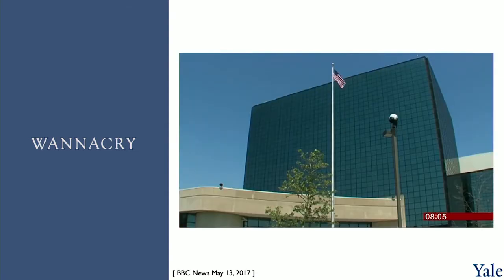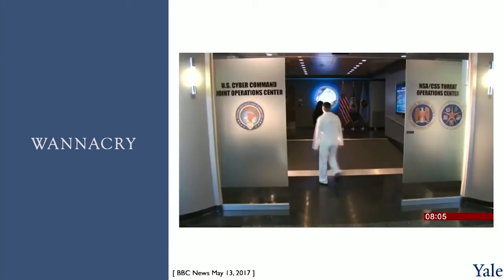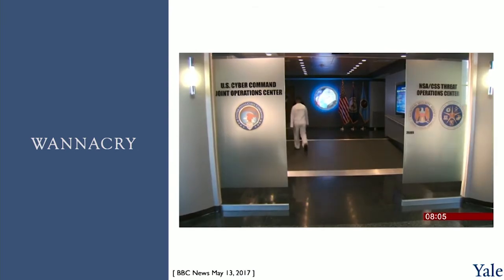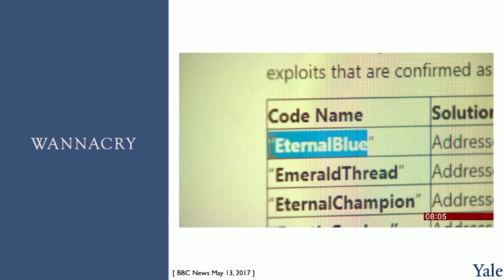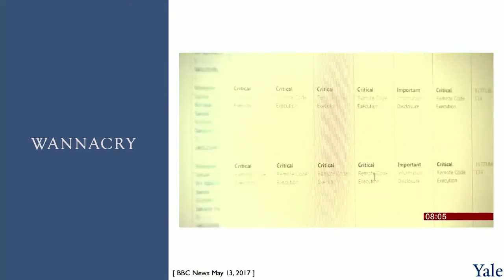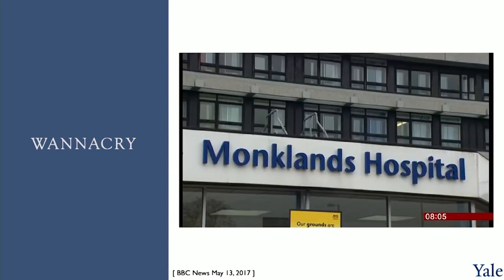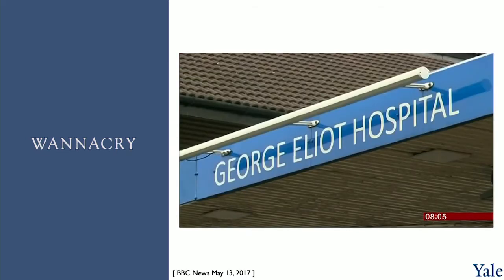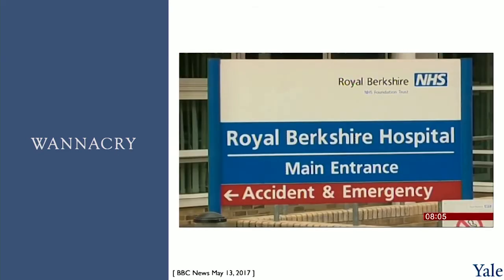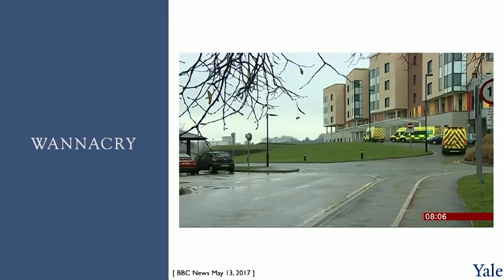The irony is that security experts think a hacking tool allegedly leaked from America's National Security Agency in April may have been used by the attackers. Microsoft warned about the threat this vulnerability posed but said anyone who had installed a security update to Windows software the previous month would be okay. The health service will point out that it's just one of many organizations around the world affected by this attack, but it now faces what could be a lengthy process of cleaning up its computers and making the network safe again.